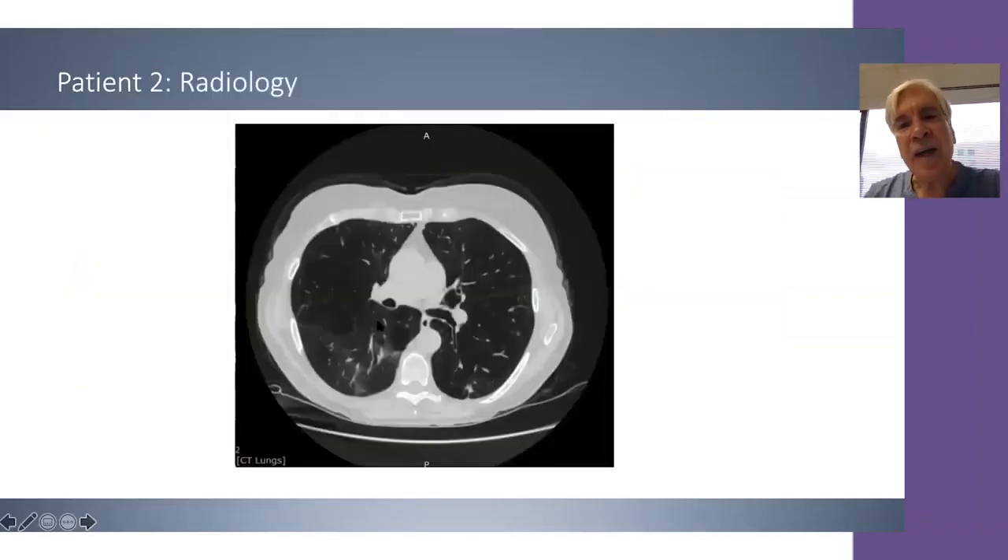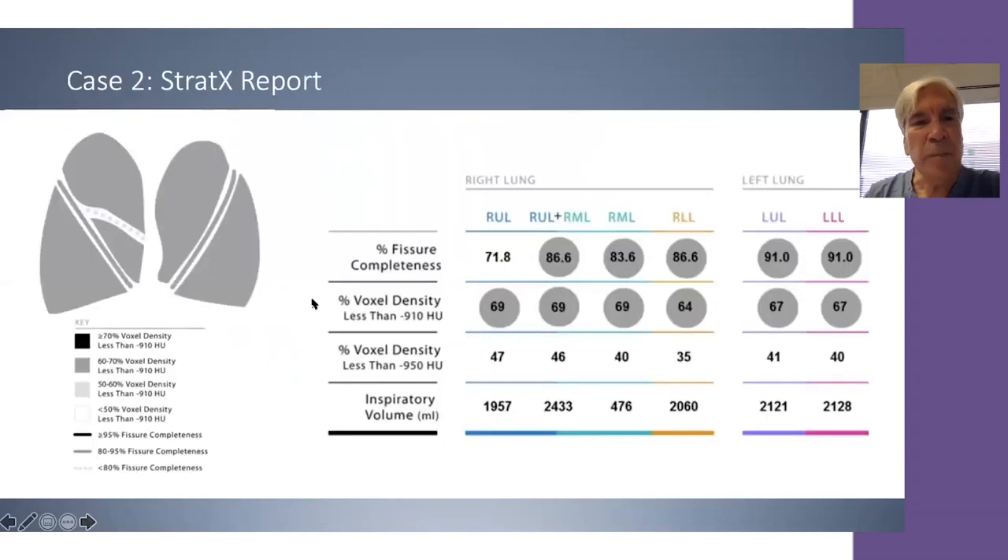The axial CT scan shows fairly severe emphysema in both the right and left lungs. The Stratix QCT report indicates homogeneous emphysema with mid-60s or higher scores throughout. The left major fissure is about 91% complete, and the right major fissure is 86% complete overall.